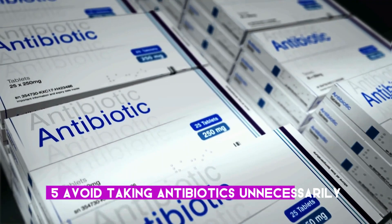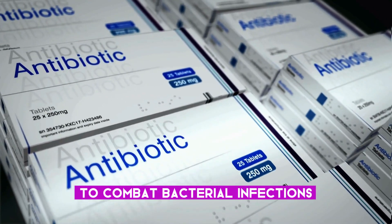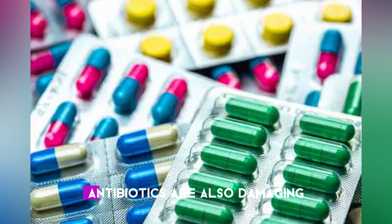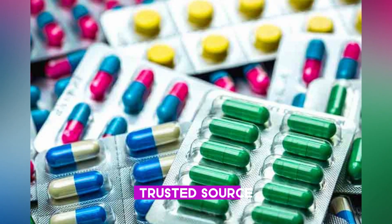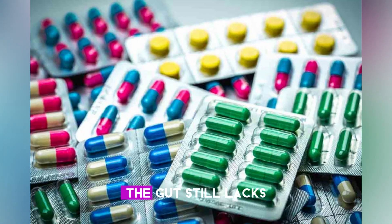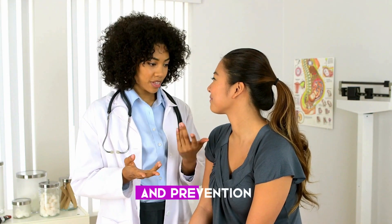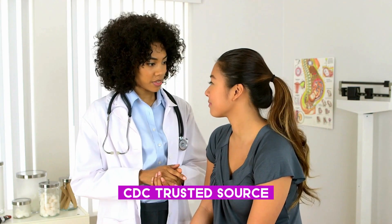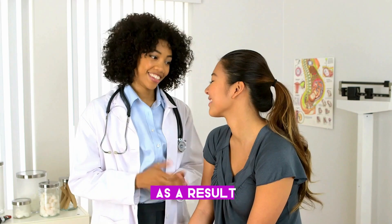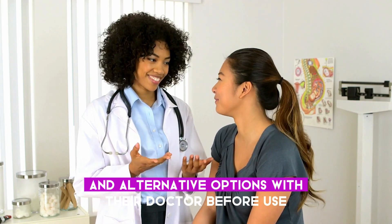Five: avoid taking antibiotics unnecessarily. Although it is often necessary to take antibiotics to combat bacterial infections, overuse is a significant public health concern that can lead to antibiotic resistance. Antibiotics are also damaging to the gut microbiota and immunity, with some sources reporting that even six months after use, the gut still lacks several species of beneficial bacteria. The CDC notes that doctors in the United States prescribe around 30% of antibiotics unnecessarily, and recommends discussing antibiotics and alternative options with a doctor before use.